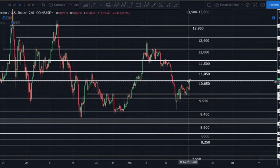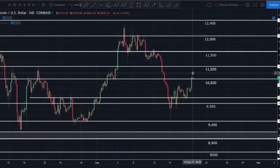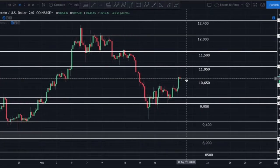Once Bitcoin broke above that zone, I told you the next major zone was going to be $10,650, and that's exactly where Bitcoin is finding some resistance right now. We have actually broken above that $10,650 zone and it's now sitting on top of it, acting as support. The question is: are we going to continue to the upside? Technically this gives a nice entry targeting our next area of resistance at about $11,050.